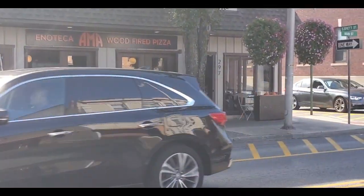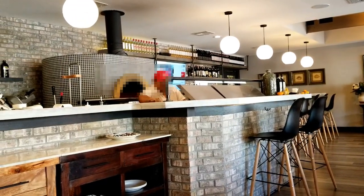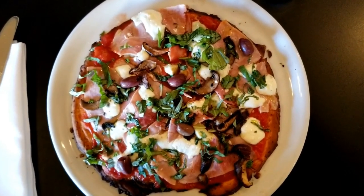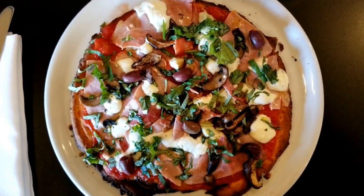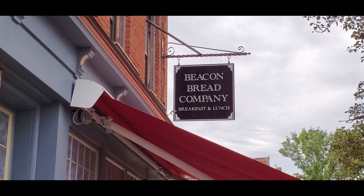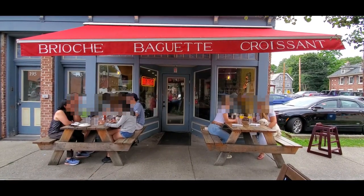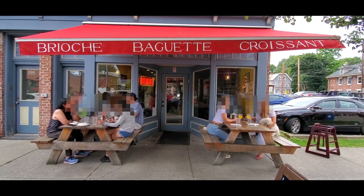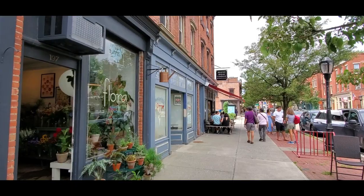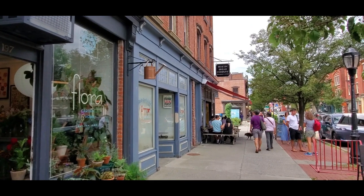We also had lunch at Enoteca Ama. It offers wood-fired pizza and other dishes with fresh ingredients. Their pizzas have the option for cauliflower crust, which is perfect for those who want gluten-free. It also is a clean and airy place. Then there's Beacon Bread Company — several years ago we pulled into the parking lot and smelled freshly baking bread, and in that instant it became our go-to lunch spot. It's a simple place with a country diner feel, and even though there are now many choices along Main Street, this one is still worth considering.